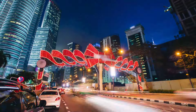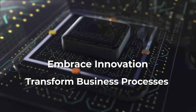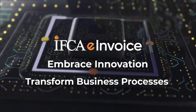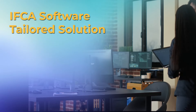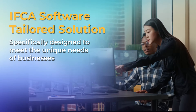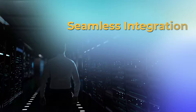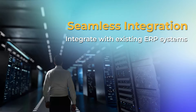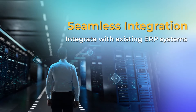As time is running out, it is high time to embrace innovation, transform business processes, and stay ahead of the curve with IFKA's e-invoicing solution, which will benefit your businesses in various ways. Tailored solutions: IFKA's e-invoicing solution is specifically designed to meet the unique needs of businesses in adhering to LHDN requirements. Seamless integration: it will integrate with existing ERP systems, ensuring a smooth transition to e-invoicing without disrupting operations.